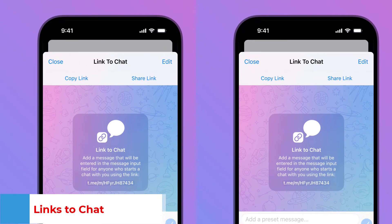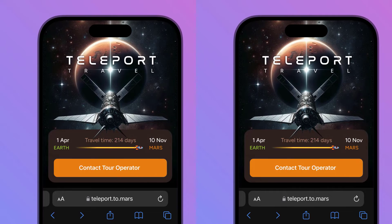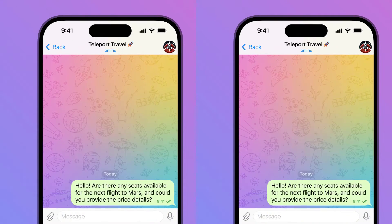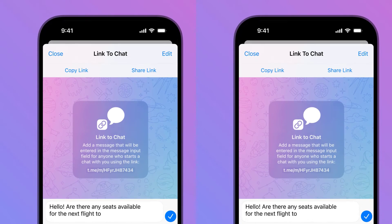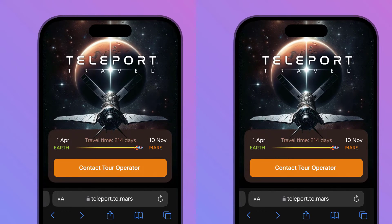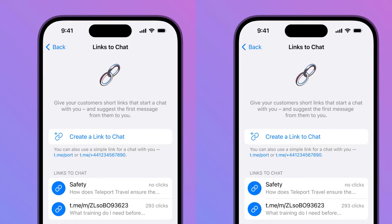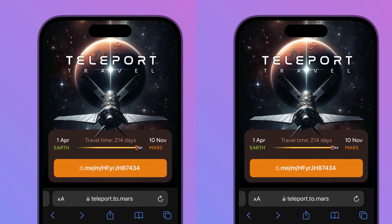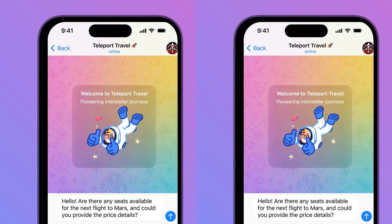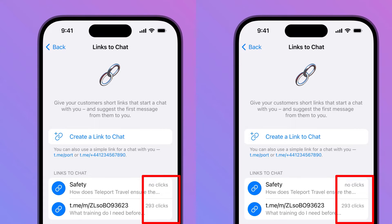Links to Chat: To make it even easier for customers to reach out, you can create links to chat with your business — like a button to reserve a table or track an order. When tapped, these links instantly open a chat with you and paste a suggested message for the user. You can use these links both inside and outside of Telegram, from a link on your site to a QR code on a restaurant menu. Each link shows how many times it was tapped, so you can track its performance.